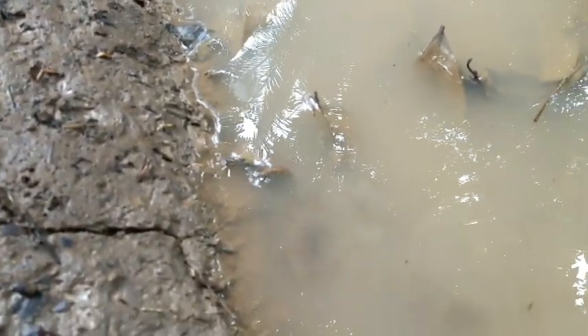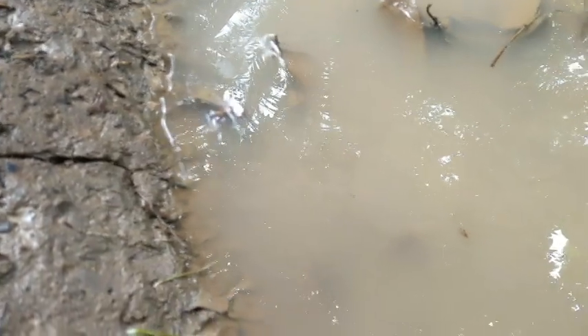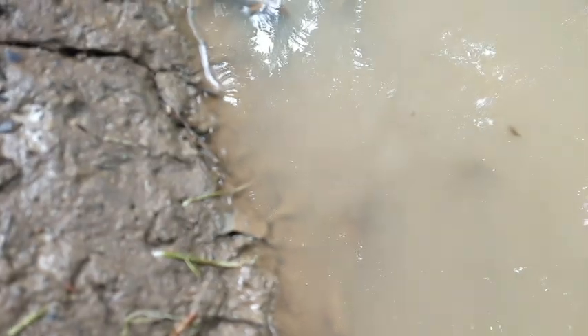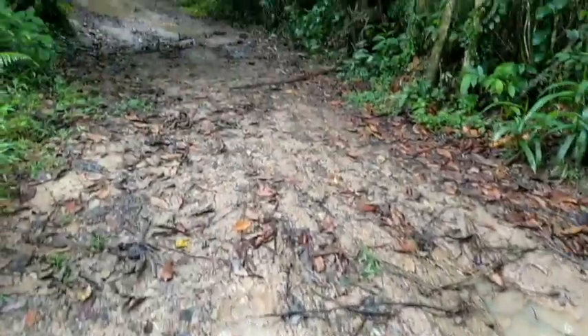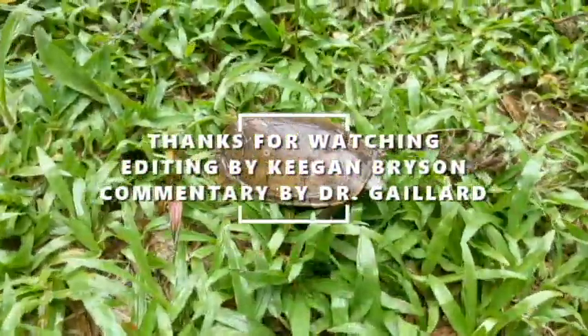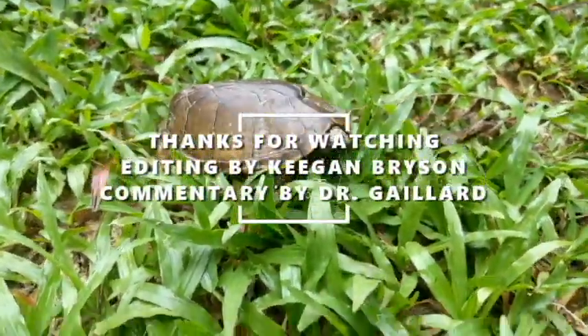They just come out when it rains, they dry up, and they go back. They just come out and go back.